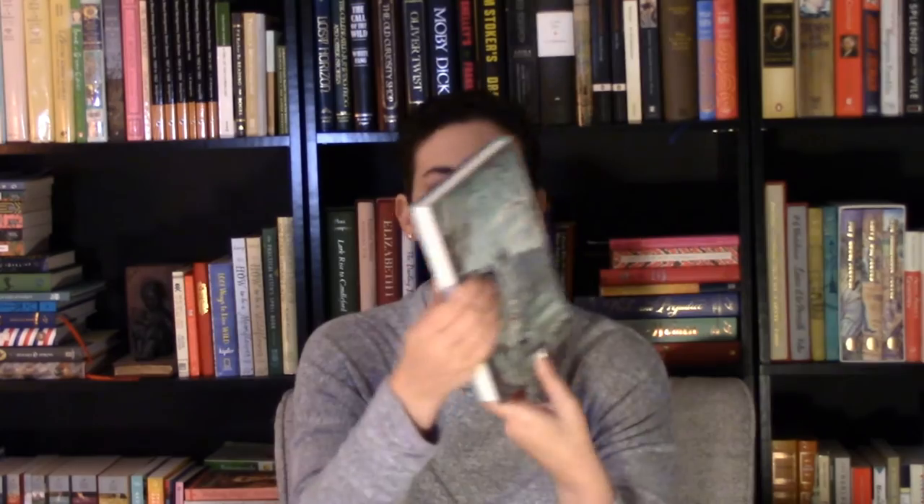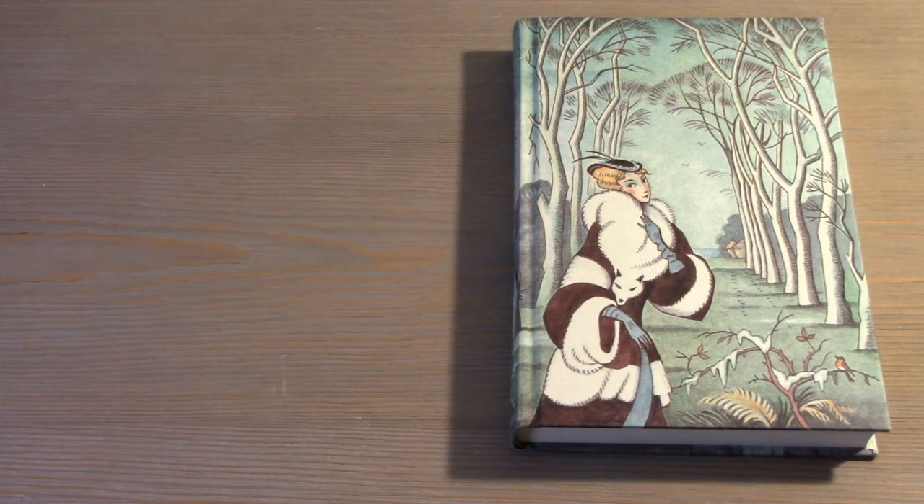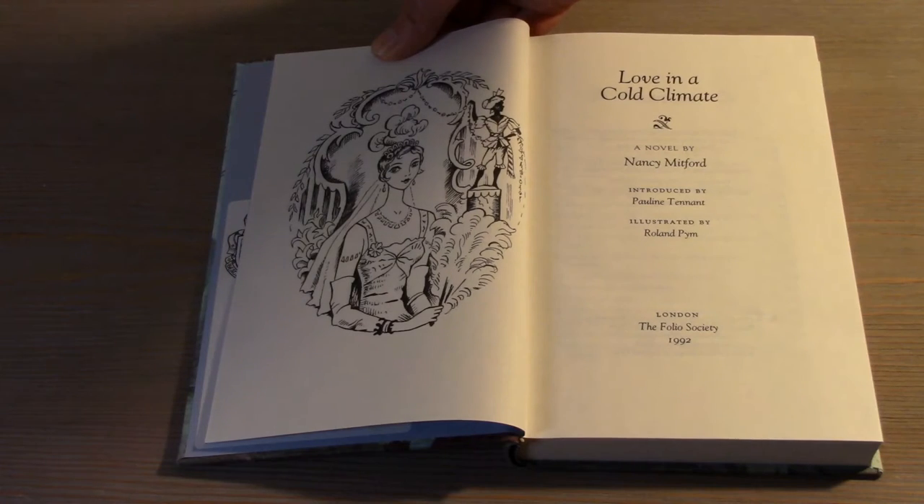This next book is one of my cherished folios, and that is Love in a Cold Climate by Nancy Mitford. I will show you some close-up shots because I love these folios — they were both published in the 90s: The Pursuit of Love and Love in a Cold Climate. These two books are some of my favorites in my entire folio collection. I love Nancy Mitford, and I've talked about her a lot in the past, including in my 2022 wrap-up.